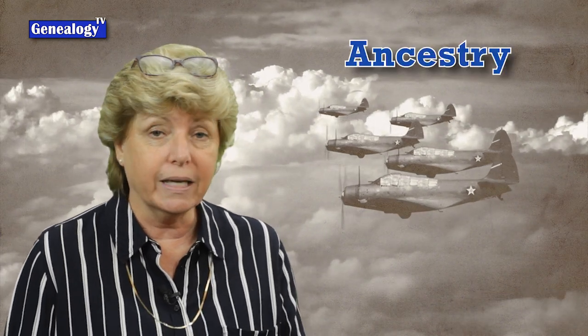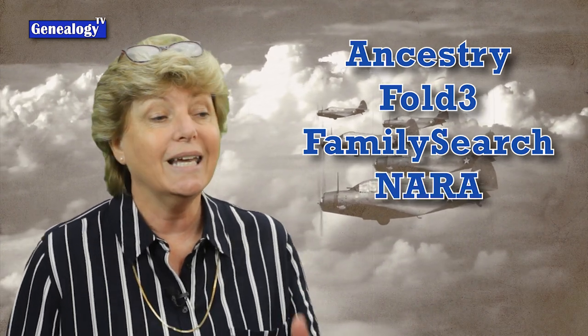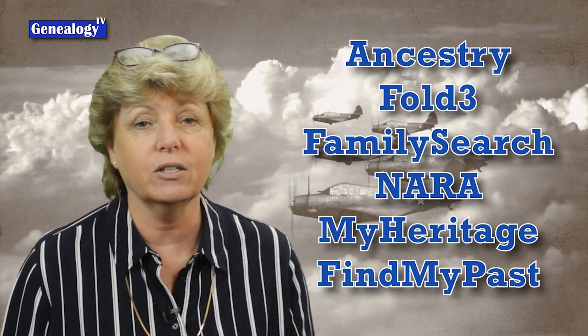There are several places to go for military records — places like Ancestry, Fold3, FamilySearch, and even the National Archives and Records Administration. Even MyHeritage and FindMyPast have U.S. military records, even though they are based outside the U.S.